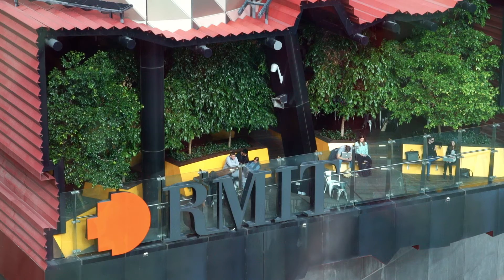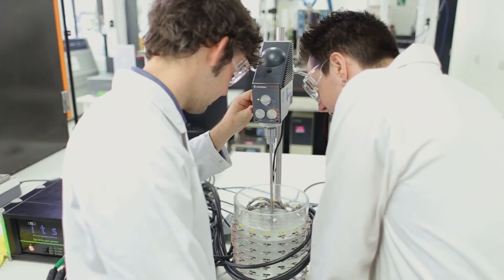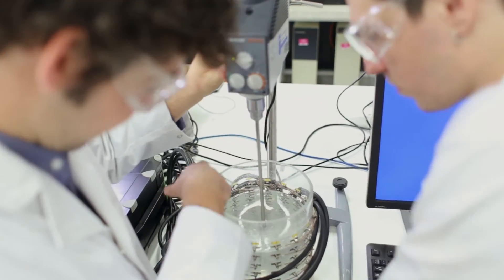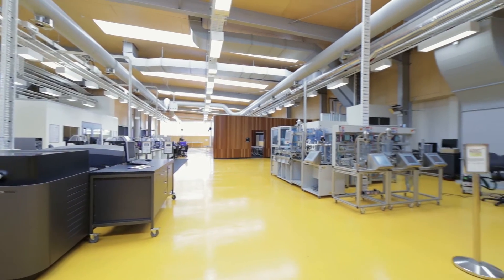RMIT has a variety of facilities for use by our staff and students. That includes undergraduate teaching laboratories, research laboratories and centres where we can undertake work with industry.